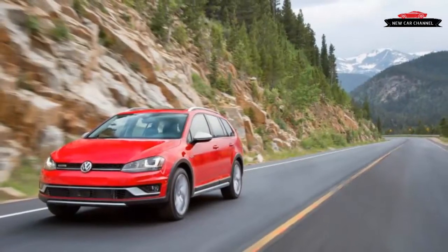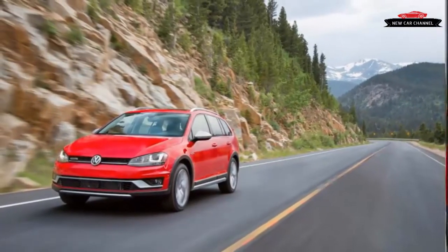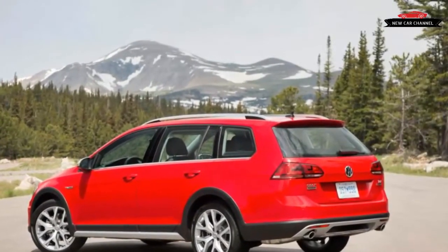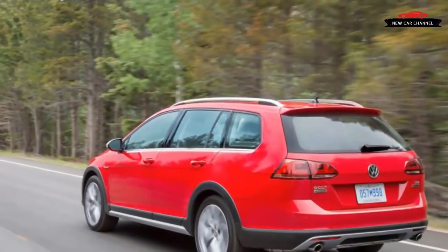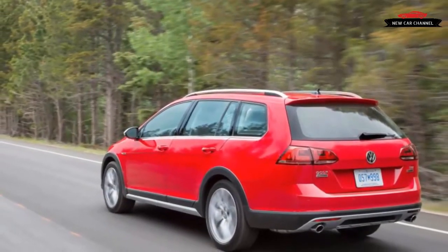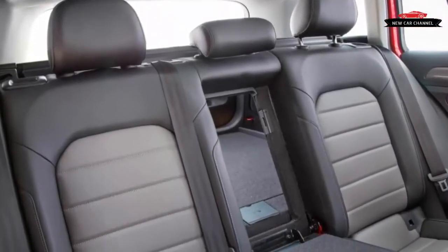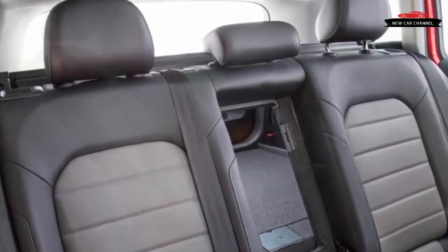Another reason to like the Alltrack: it was the impetus for Volkswagen to equip its Puebla, Mexico plant with the tooling necessary to fit an all-wheel drive system to the Golf Sport Wagon chassis. Thus, Volkswagen can offer the regular Golf Sport Wagon with all-wheel drive without the raised center of gravity, because the Alltrack exists to make the numbers worth the effort. Car geeks can now buy a Golf Sport Wagon with the manual transmission and all-wheel drive.